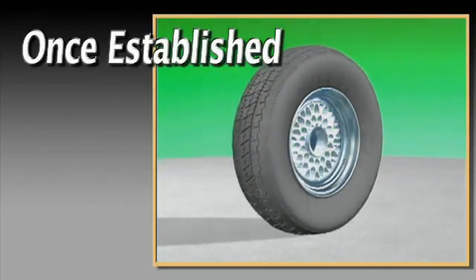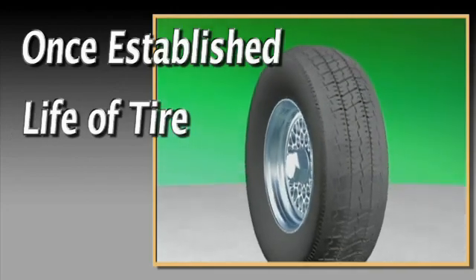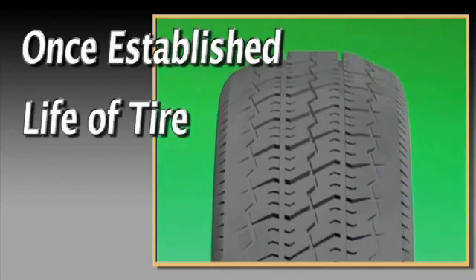Inflation and alignment corrections can help prevent future tire wear problems. But bear in mind, once a wear pattern is established, it's there for the life of the tire.